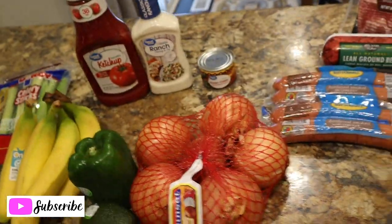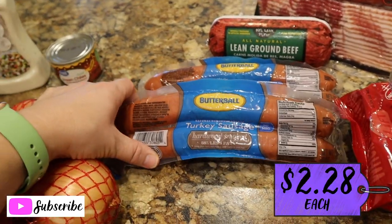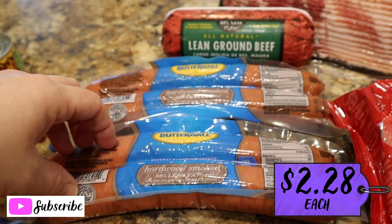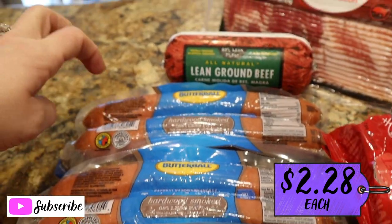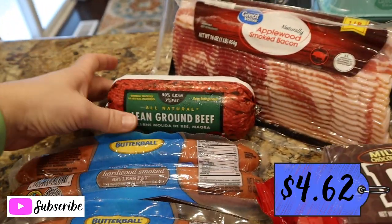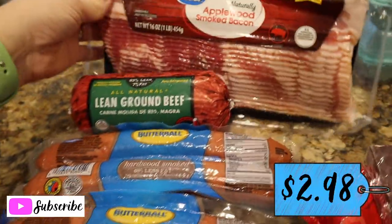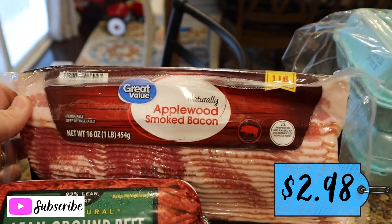Here's our meat. We're having sausage twice this week — I like this Butterball turkey sausage. One is for the sausage sandwiches tomorrow night and one for the sausage and rice recipe on Wednesday. Got one pound of ground beef for the meatloaf, and a one-pound pack of applewood smoked bacon.